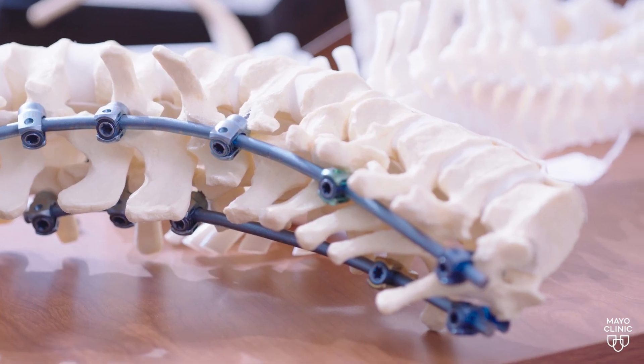For severe scoliosis, we're recommending treatment. Young children are too small for a fusion surgery, so we have a variety of growing spine devices that bridge to fusion.